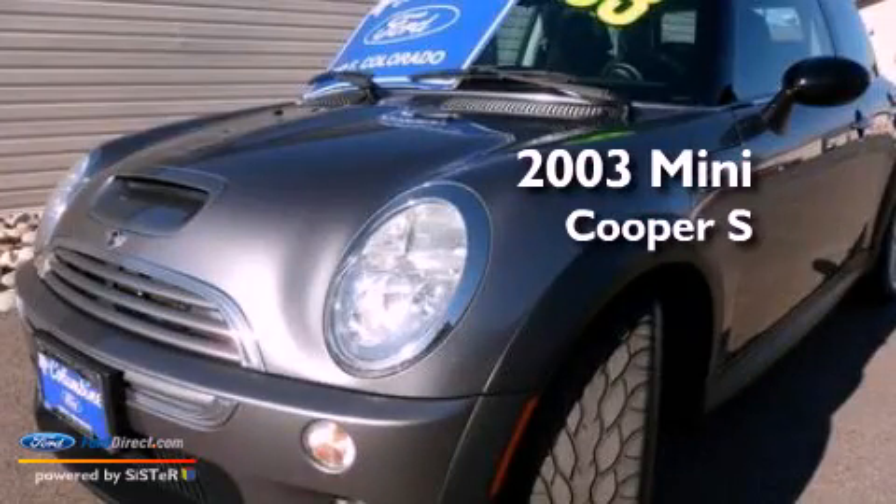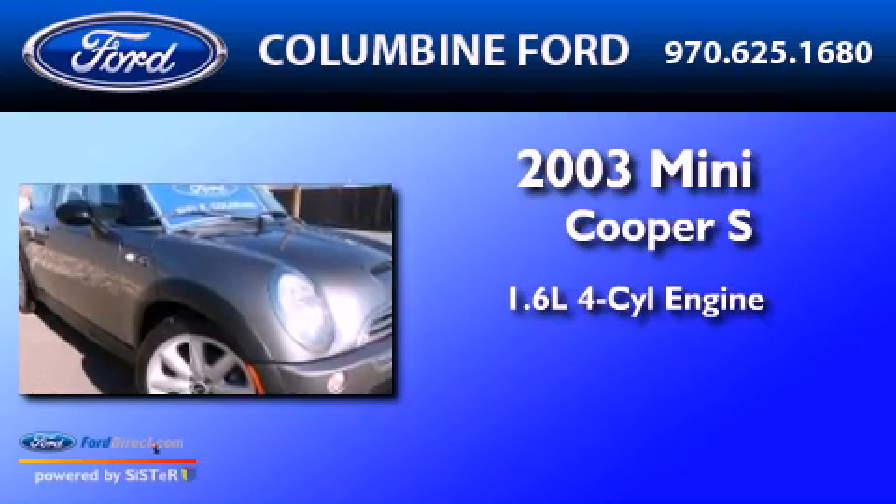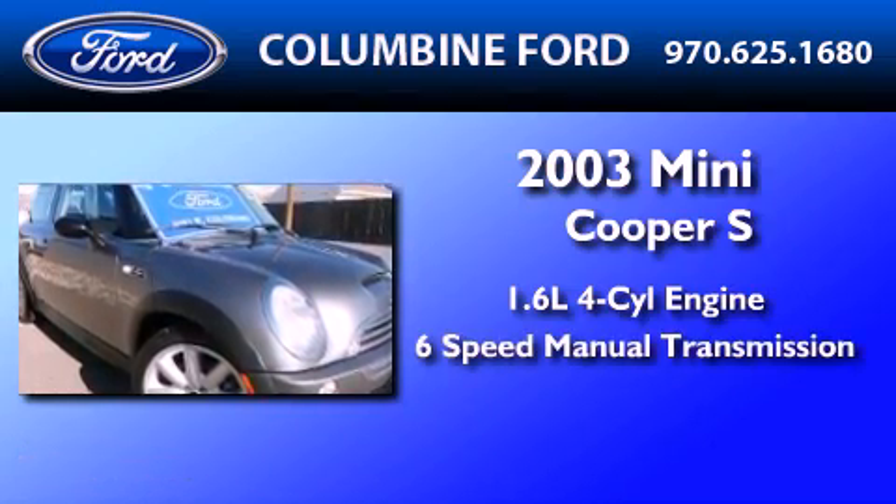This is a 2003 Mini Cooper S. It features a 1.6-liter 4-cylinder engine and a 6-speed manual transmission.